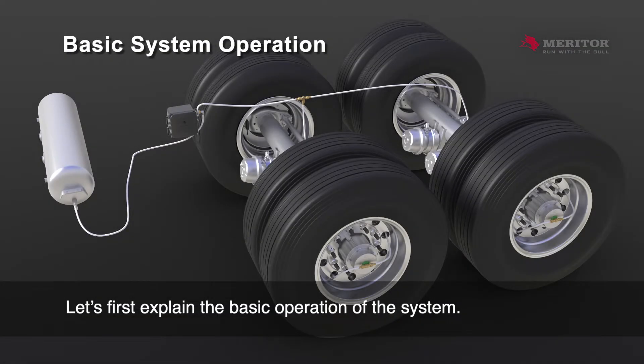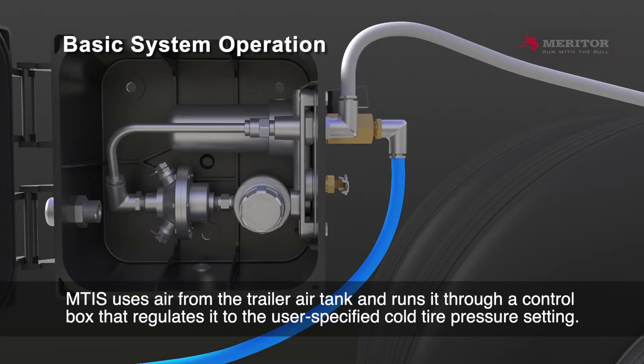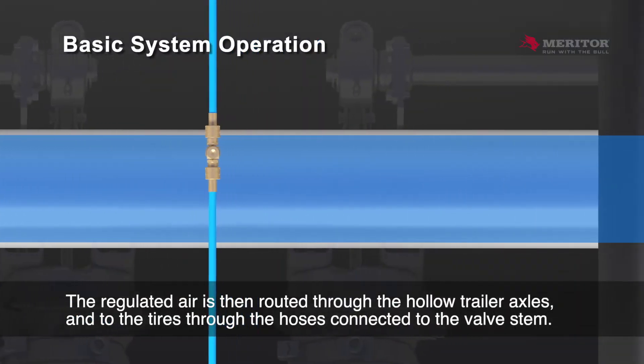Let's first explain the basic operation of the system. MTIS uses air from the trailer air tank and runs it through a control box that regulates it to the user-specified cold tire pressure setting. The regulated air is then routed through the hollow trailer axles and to the tires through the hoses connected to the valve stem.